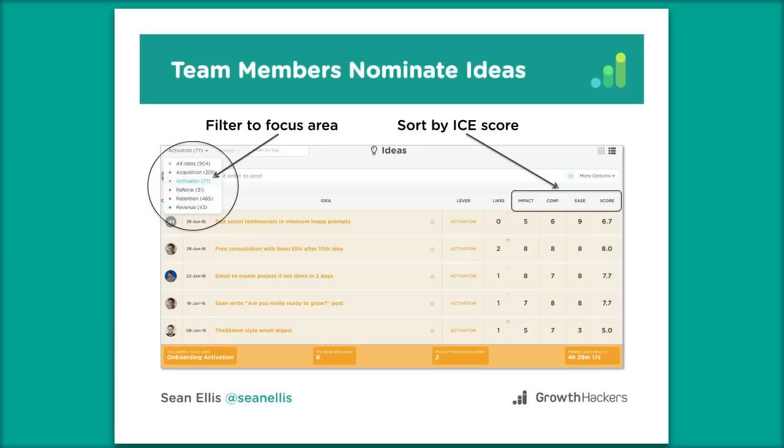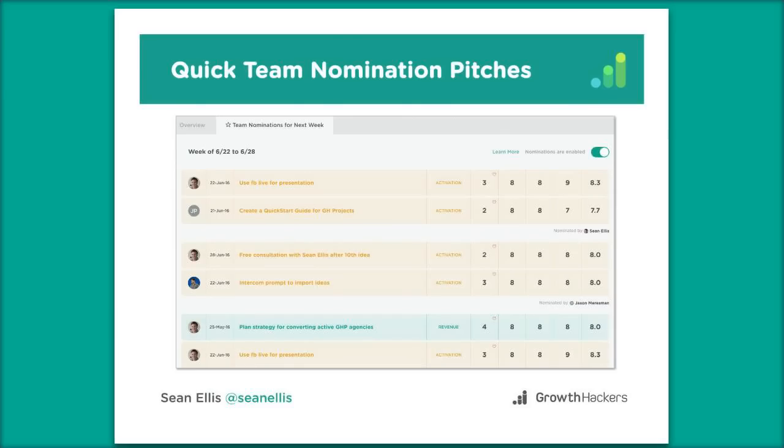In GrowthHackers Projects you can filter down to just activation ideas and view them in card view or line view — line view makes it easier to compare. You can sort by overall ICE score, by ease if you want quick wins, or by impact if you have excess development capacity and want to go for the biggest ideas. You can also use more narrow tags — for example, if you're in acquisition and want to consider only Facebook experiments. Each person on the core growth team does all the filtering and selection themselves, then nominates ideas for consideration that week, limited to two nominations per person.